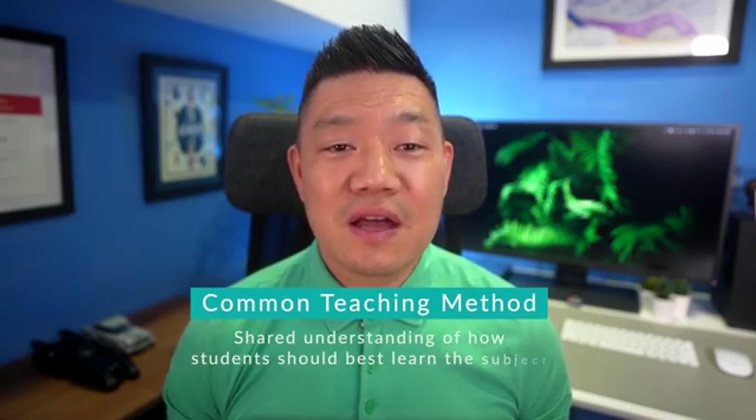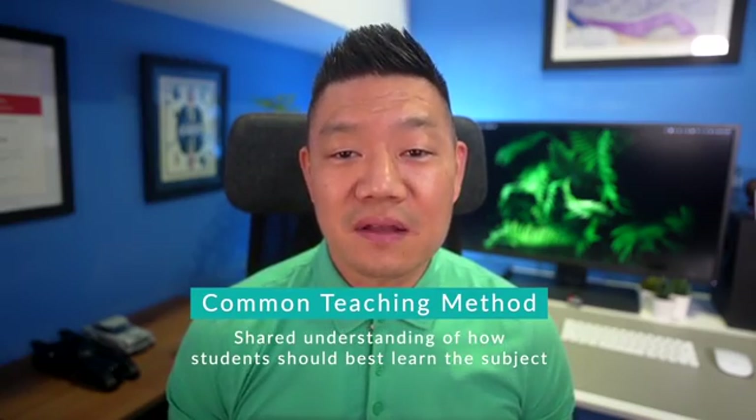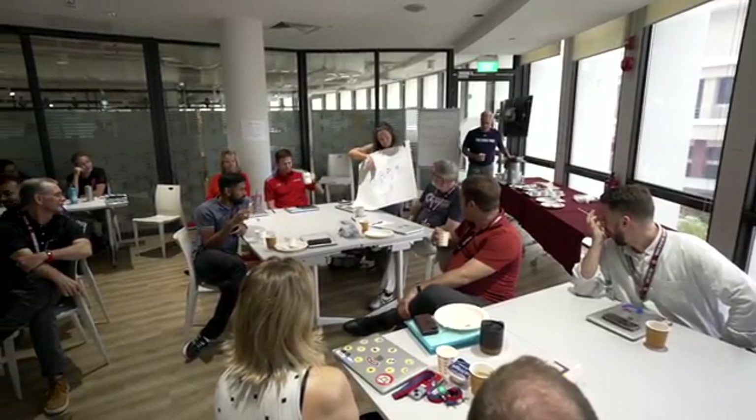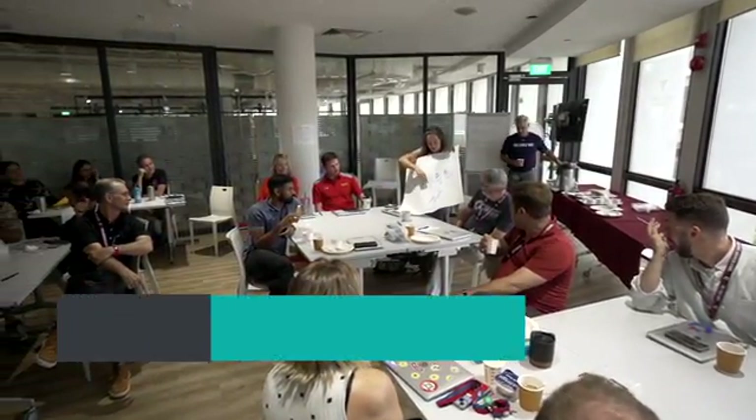As a STEM department, it was essential to have a common understanding of a teaching method optimal for implementing our philosophy statement and STEM approach. As a result, we connected with Jaditsa Vijalva, a global ed consultant in project-based learning, or PBL, to help design and implement PBL workshops ensuring alignment and shared understanding on the why, what, and how of PBL, and how PBL is a great tool for culturally responsive teaching, making sure that PBL is part of the department's identity.